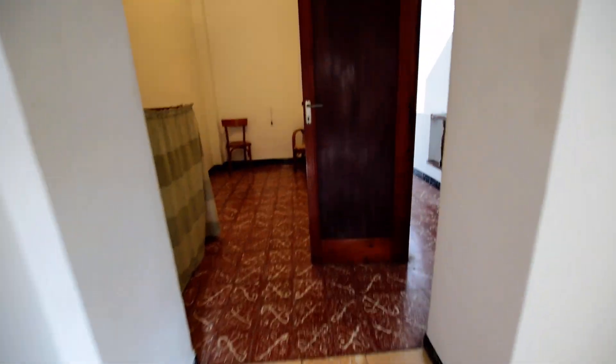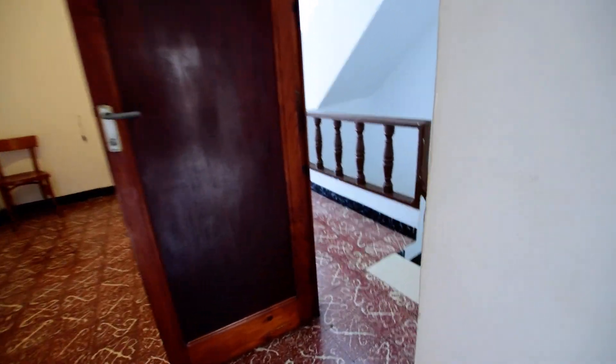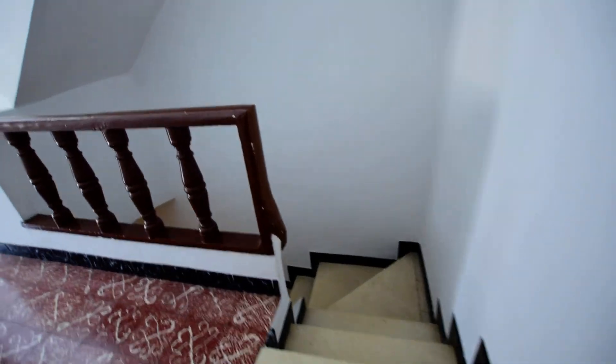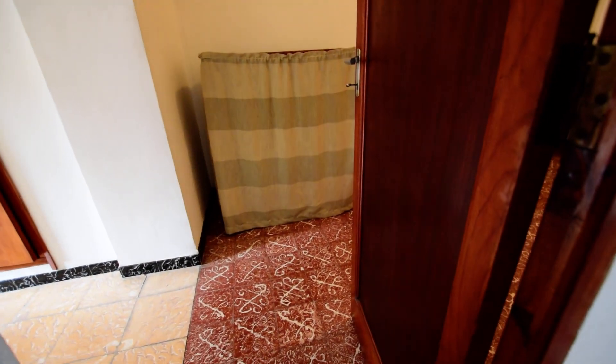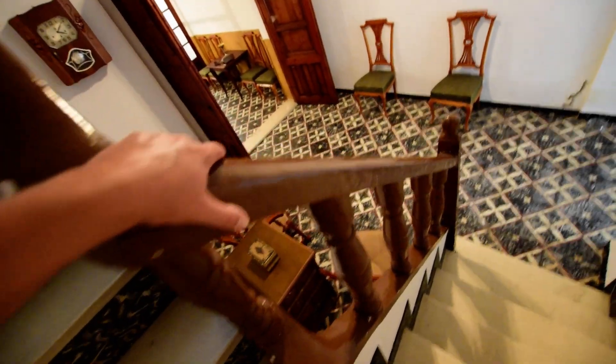Good sized bedrooms. And then you've got the built-in wardrobe there. So you've got two bedrooms and potentially three or a dressing room. I don't know how feasible it is to maybe even put a bathroom in upstairs. So main living accommodation there. Lovely, solid bannister here.